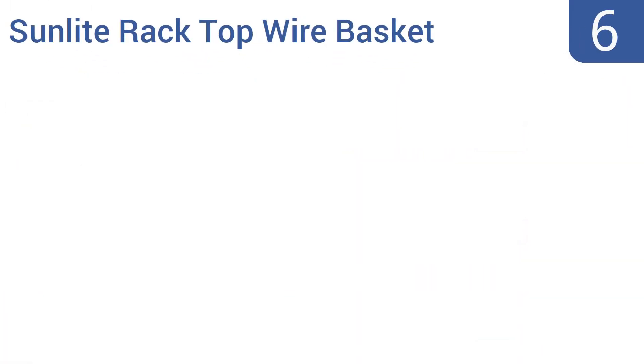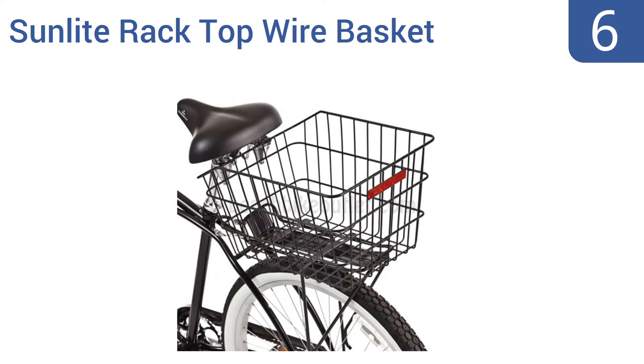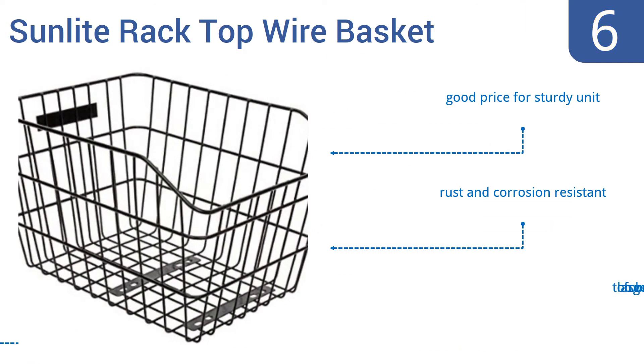Coming in at number 6 on our list, the Sunlite Rack Top Wire Basket isn't going to win any beauty contests, but this simple solid basket sure can tote plenty of weight. It's made from coated steel rods and can be securely mounted to most bikes, ready for use by the messenger or tourist alike. It's a good price for a sturdy unit that's rust and corrosion resistant; however, it is too large for some bikes.